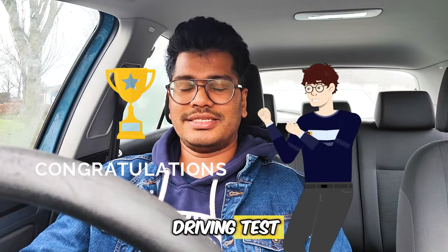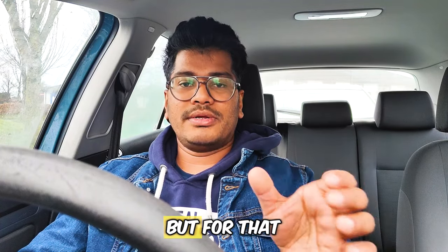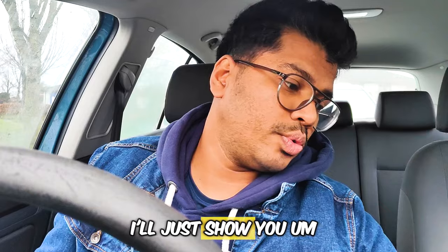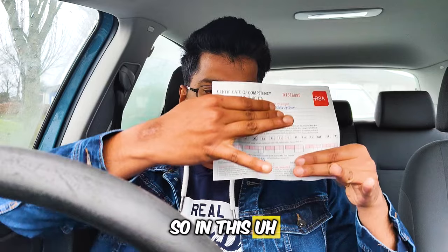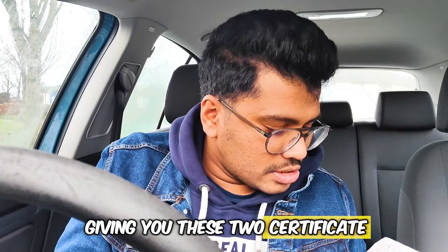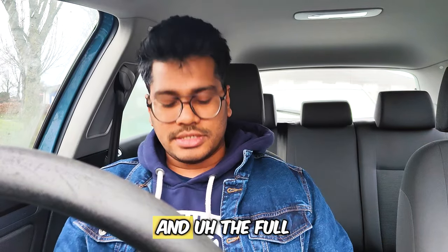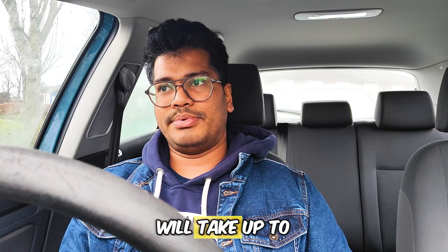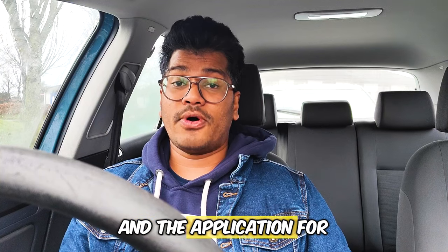After clearing your driving test, congratulations — you will be a full driving license holder. But first you have to apply online. They will give you a certificate showing the mistakes made and areas of fault. With the help of this certificate you can apply for your full license. The full license will take up to two to three weeks and the application fee is €45. You should provide proof of address, and they will deliver your new license to that address.